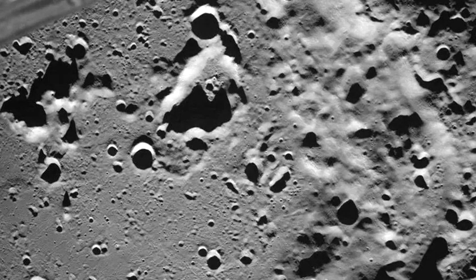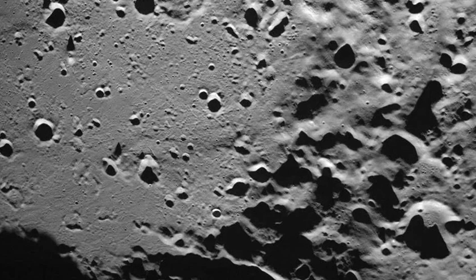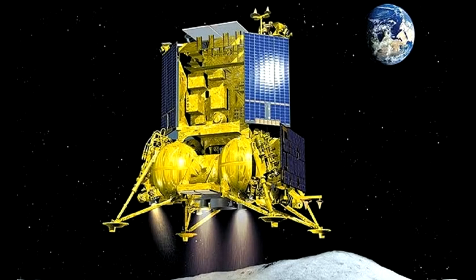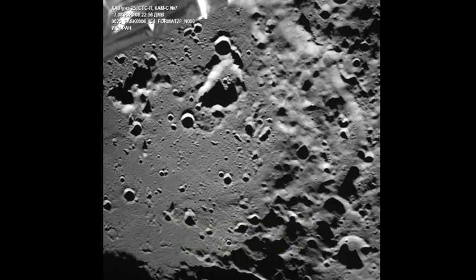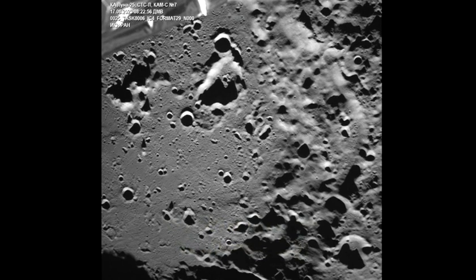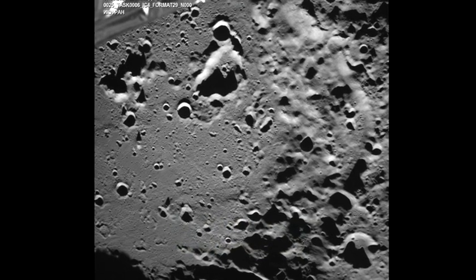Russia's Luna 25 moon lander snaps first photo of lunar surface. The Luna spacecraft snaps a wild moon photo before an attempted landing. Russia has made the 239,000-mile journey through space to the moon for the first time in half a century and has photographic evidence to prove it. The Institute for Space Research of the Russian Academy of Sciences released an image Thursday of the Zaymon crater in the lunar south pole region on the far side of the moon.